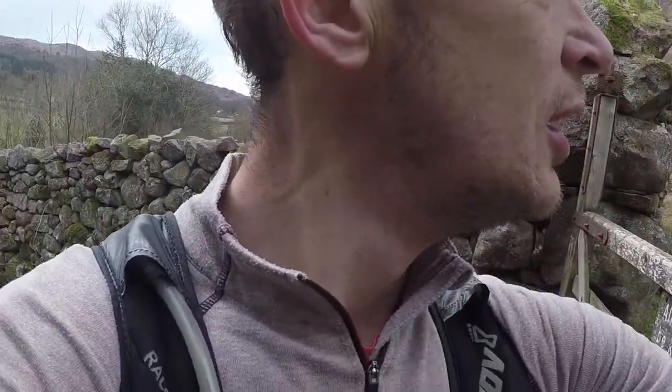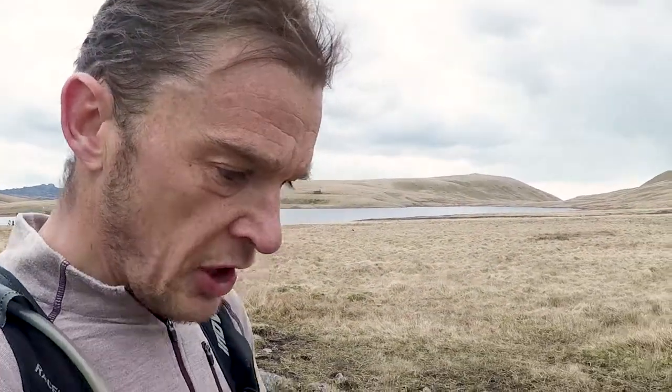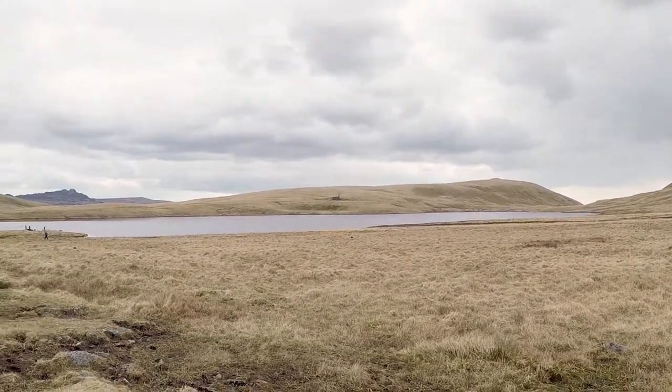Just coming out of Eskdale village, I've passed Eskdale Mill and Burnmoor Tarn is behind me. Passing Burnmoor Lodge and heading north, I'm just about to start dropping down into Wasdale.